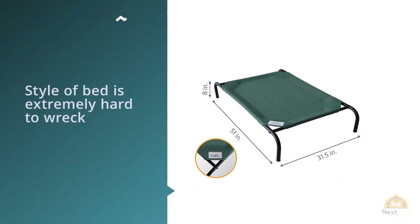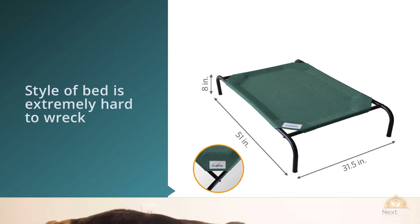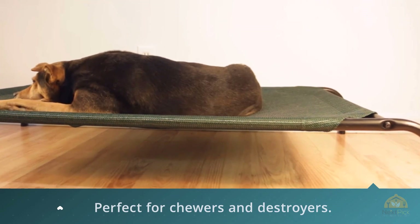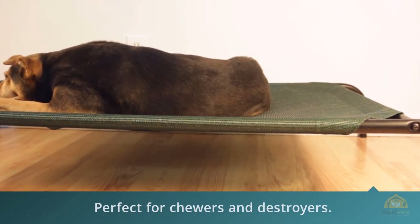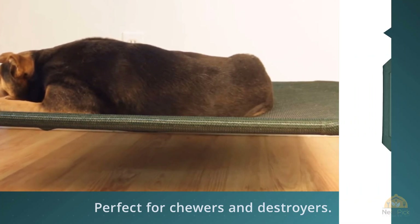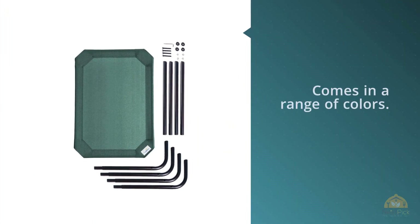The metal looks high quality and the color options are appealing. This bed allows your dog a spot to chew on or lay on without being directly on the grass. My Boston Terrier uses it as her default place to chew on her bone, and it's still holding up well through wind.